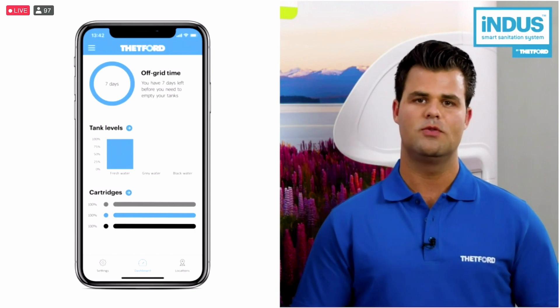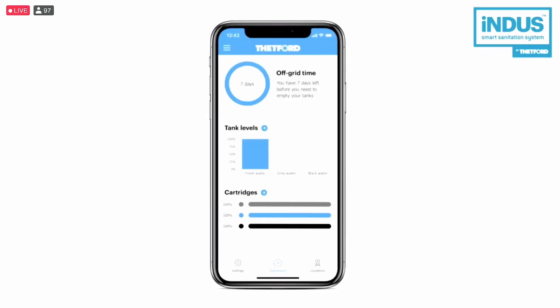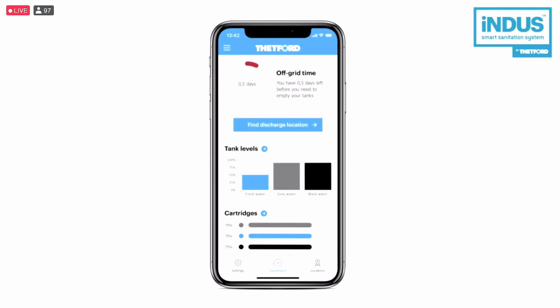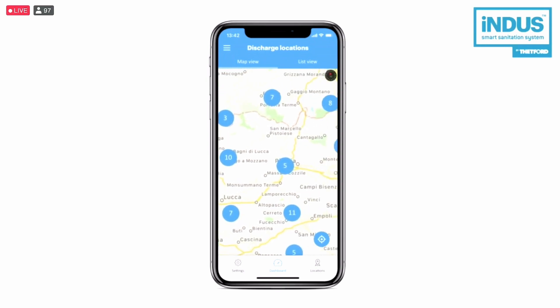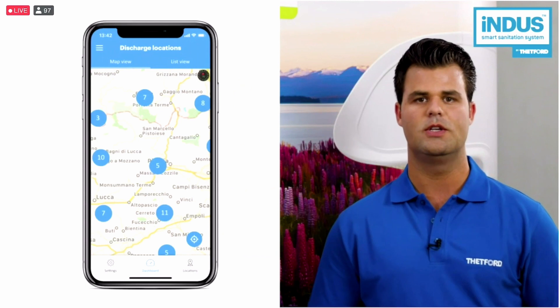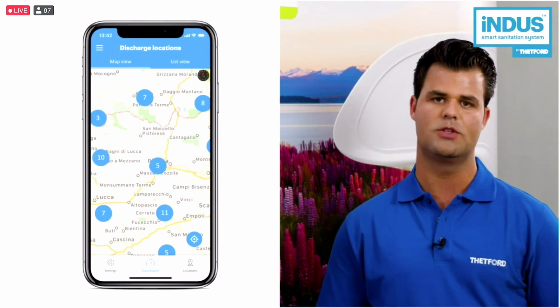You get a notification when your cartridge is empty and you have to buy new ones. During your trip, the Indus app provides you live information about your off-grid time, your freshwater, greywater and blackwater tank levels. When your tanks are full, the Indus app notifies you and provides you the nearest discharge location based on your current location. By selecting a discharge location on a map or a list, you can easily start your navigation by pressing a button. These discharge locations are powered by Camper Contact and will be updated frequently to deliver you the best service.